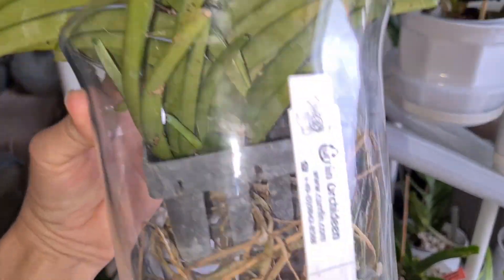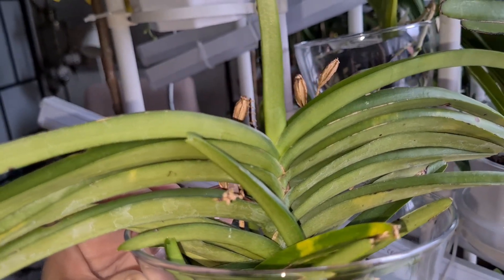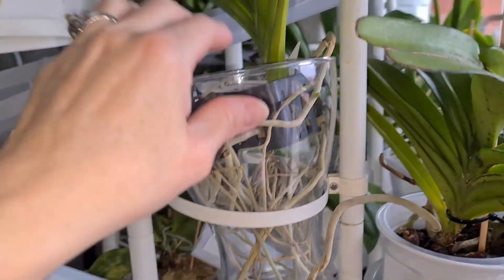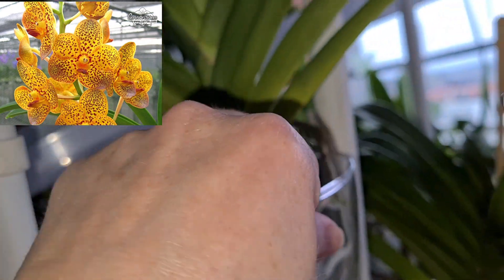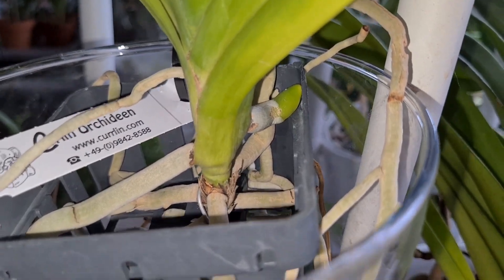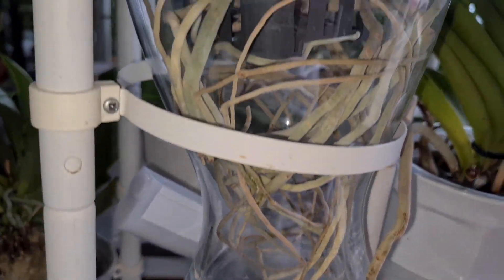Sitting next to it is the Vanda miniata from Curlin — it bloomed on two good spikes, which you can see here, all dried out a few months ago. It's a late winter bloomer I think, early or late — in winter anyway. And this new Vanda, which I got from Curlin about one month ago — Vanda Crownfox Golden Dawn — it's settling, starting to create a new good root. I think I need to cut the bag here to the side; it's starting to branch its roots. That went kind of fast — it doesn't hate it in here.